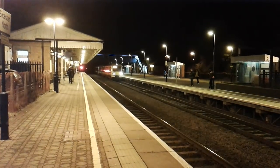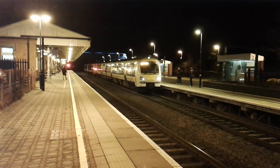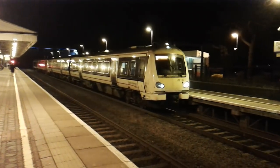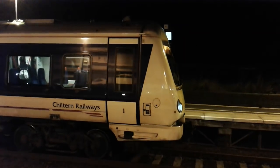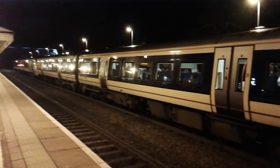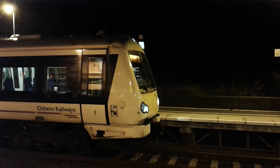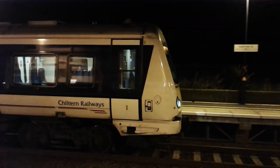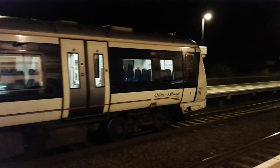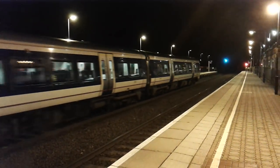Worked by a pair — I thought it was 165s at the front but no, they're 172s. So you've got 172 103 here. 172 103 is about ready to depart with the 18:03 Chiltern Railway service to London Marylebone.